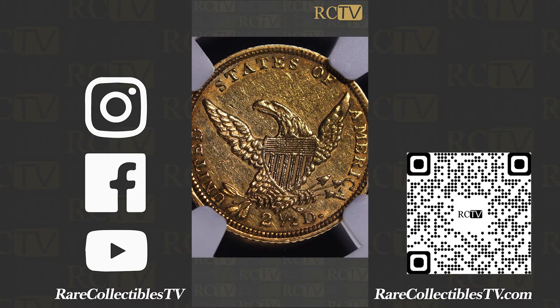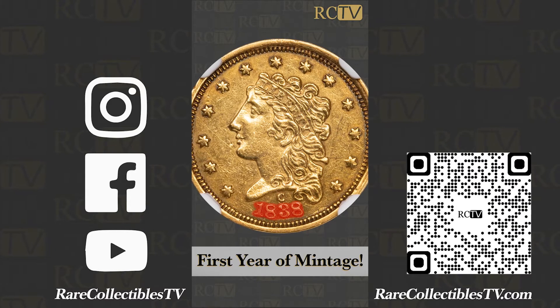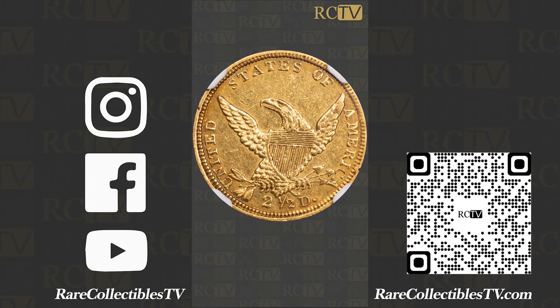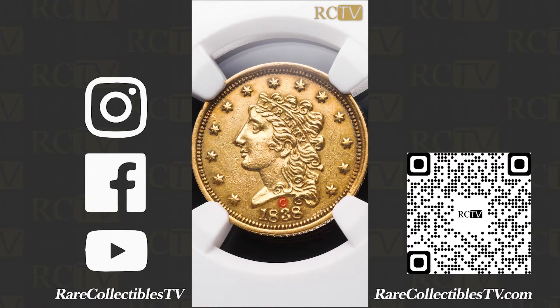There you see the C right above the date there — 1838. Later issues, they moved that C mint mark to the reverse. But this very first year of issue, you see that C right above the date.